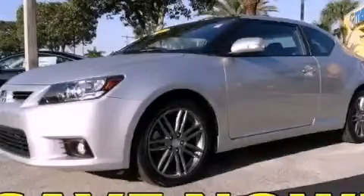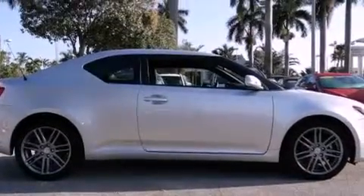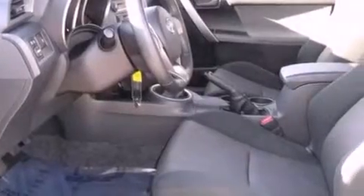This is a 2012 Scion TC — for when A to B is not so straightforward. It features a 2.5 liter 4-cylinder engine and a 6-speed manual transmission.